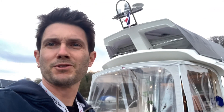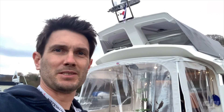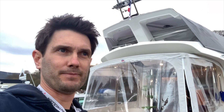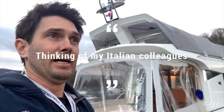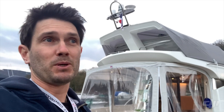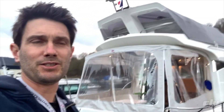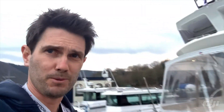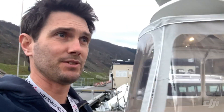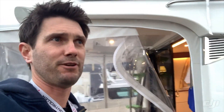Hey guys, Rhys here from Yacht Controller in Germany. I just wanted to take the opportunity to celebrate some good news because it's been a difficult time recently. Today something very positive happened at Yacht Controller — we were able to connect to the EVC2 electronics from Volvo Penta, which is an official collaboration with Volvo Penta over their interface, which is a Volvo Penta gateway.